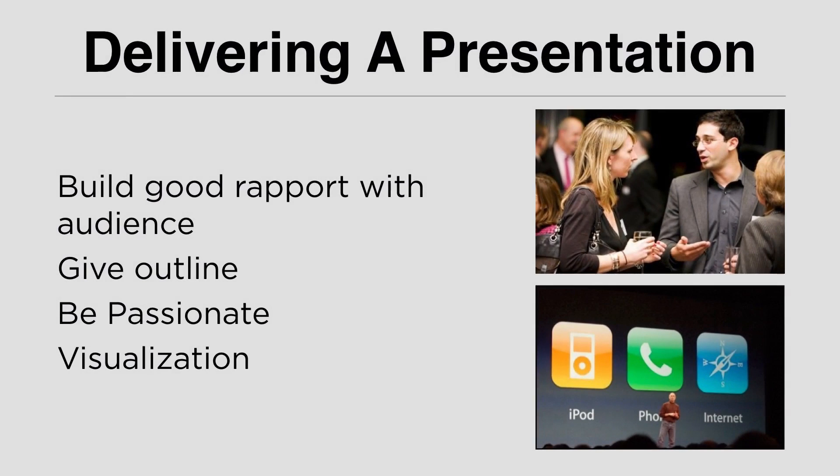The first problem that presenters often face before doing a presentation is nervousness. Being nervous is normal — it means you are psyched up for your presentation. But to be able to deliver your presentation successfully, you should be able to control your nervousness.